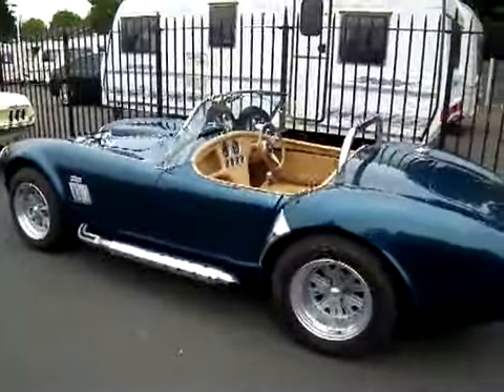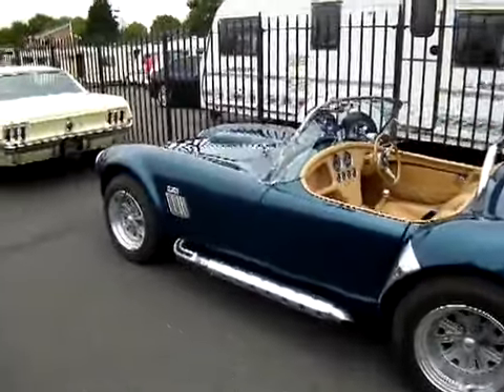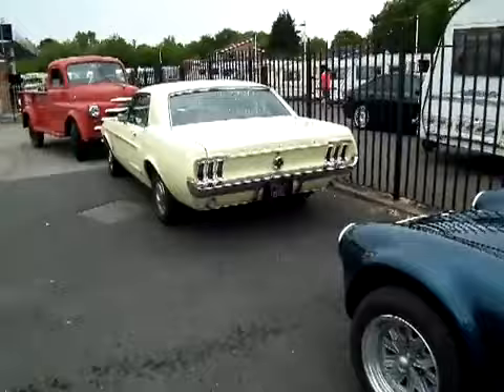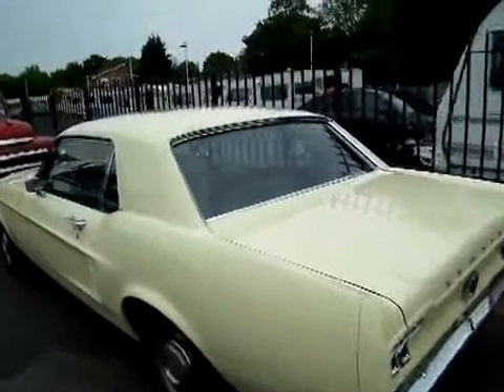Moving around, although it's a modern vehicle, it's still an AC Cobra replica and quite a nice example of that, with a 427 Ford engine in it. Moving along here, we've got a '68 Mustang, called the Notchback because of the shape of the boot.